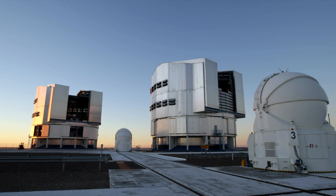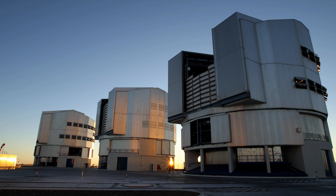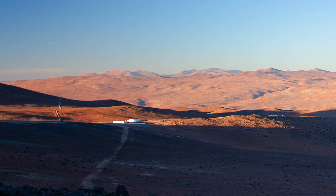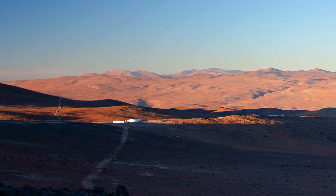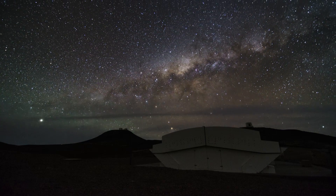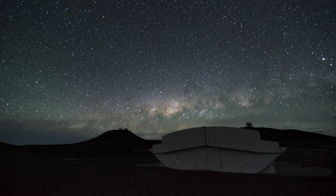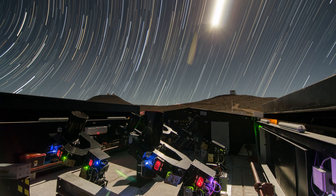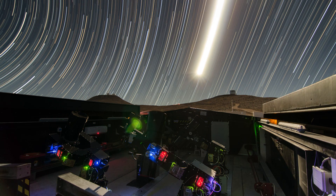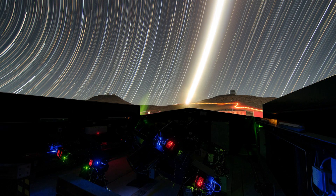ESO's Paranal Observatory in Northern Chile offers superb observing conditions and excellent support facilities. It's the perfect place for the Next Generation Transit Survey. This observing facility was built by a UK, Swiss and German consortium and is made up of an array of 12 telescopes, each with a diameter of just 20 centimetres. Its sole purpose is to spot transiting exoplanets.